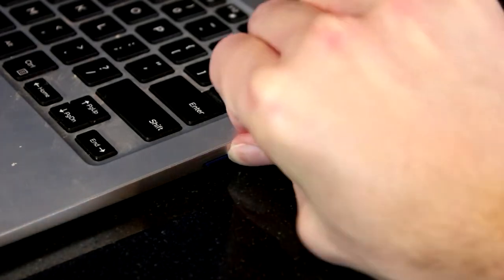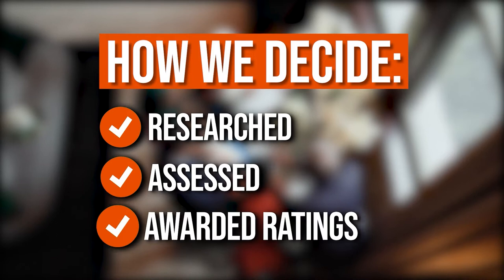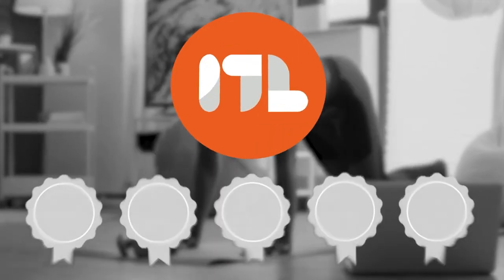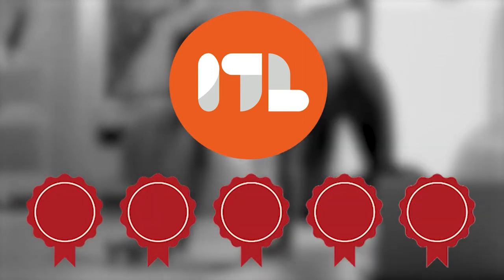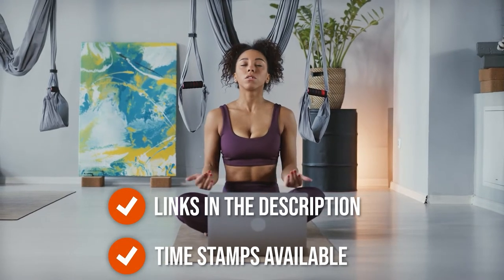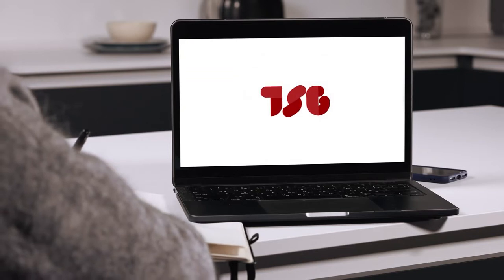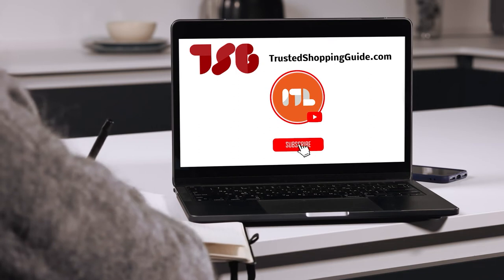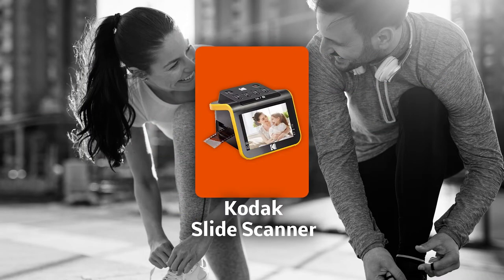The team at TrustedShoppingGuide.com has researched, assessed, and awarded ratings to all the slide scanners presented in this video. We've selected our top-rated options to make it easier to decide which one to buy. There are timestamps and direct links to all the products in the description below. You can also check us out at TrustedShoppingGuide.com for more research, or subscribe to this channel for regular updates.